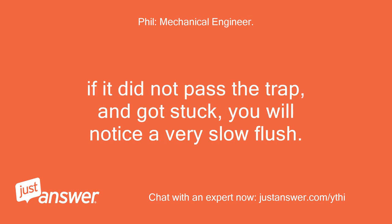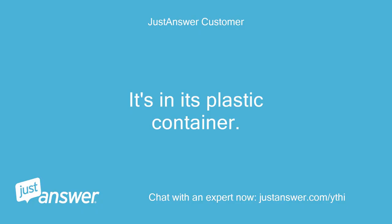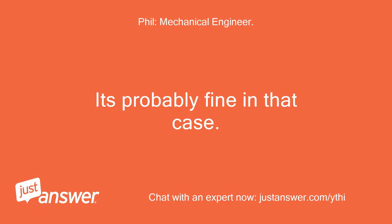If it did not pass the trap and got stuck, you will notice a very slow flush. Test by attempting to flush a large wad of toilet paper — make sure it's the type that falls apart in water. It's in its plastic container, but the toilet flush is fine so I think it passed through. It's probably fine in that case.